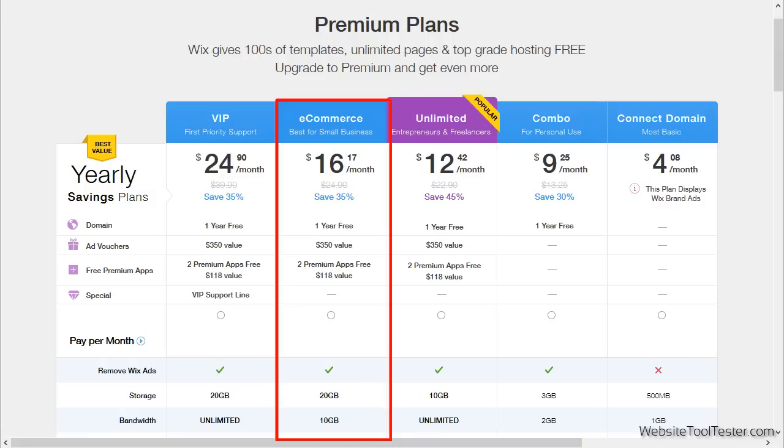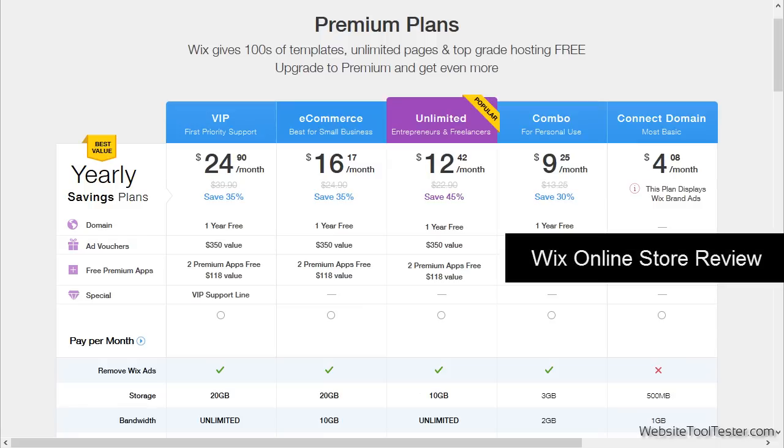Their e-commerce plan allows you to run an online store powered by Wix. For more information on this, please have a look at our detailed Wix online store review.